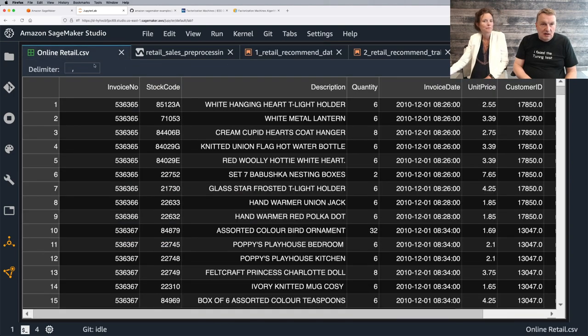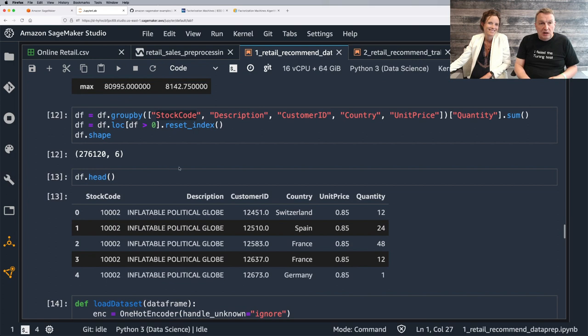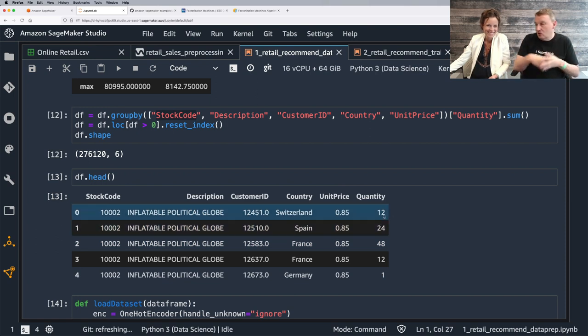As we saw in the dataset, we have invoices with multiple items, and the same customer is going to have multiple invoices with possible repeat orders for the same product. So in order to get the actual quantity, we want to group — we want to reduce all the rows that have the same product and the same customer. We use pandas for this.